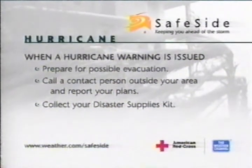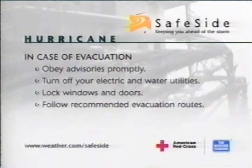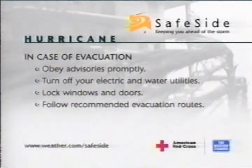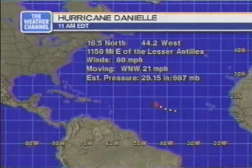Here are a couple of tips. When a hurricane warning is issued, prepare for possible evacuation. Call or contact a person outside your area, report your plans, and collect your disaster supplies kit. In case of evacuation, obey advisories promptly. Turn off your electricity and water utilities. Lock your windows and doors and follow recommended evacuation routes.